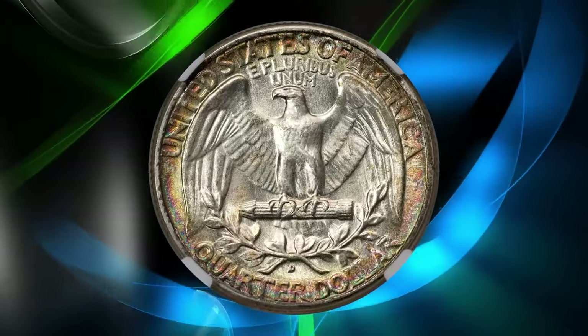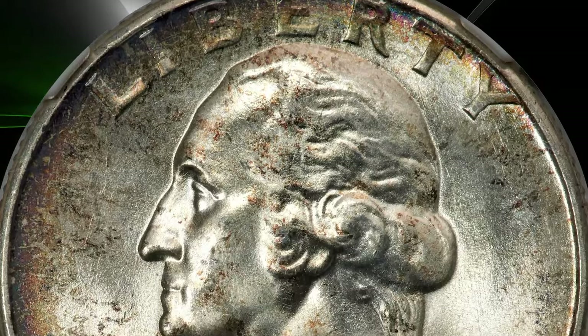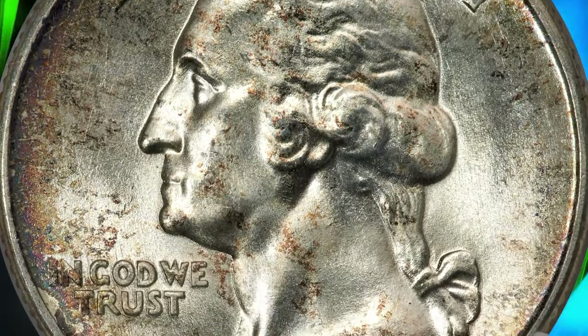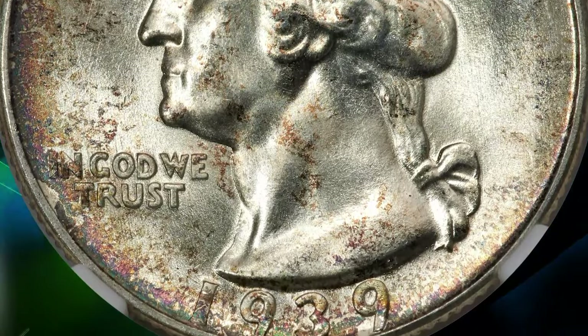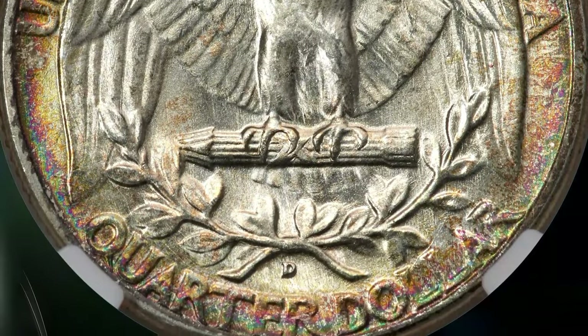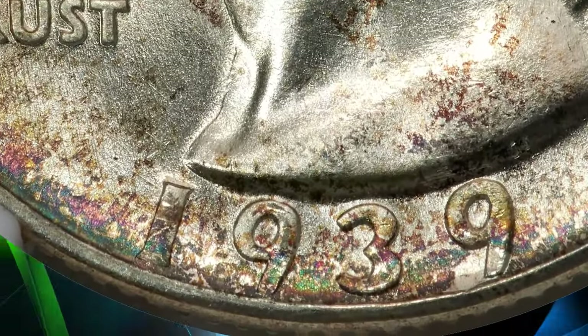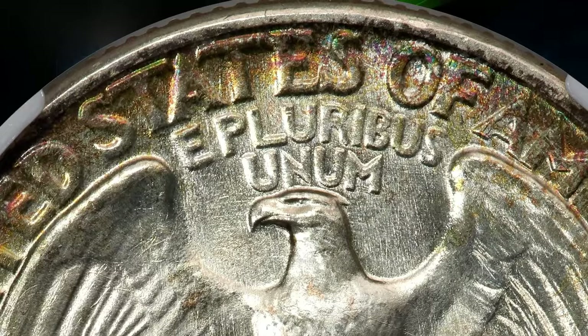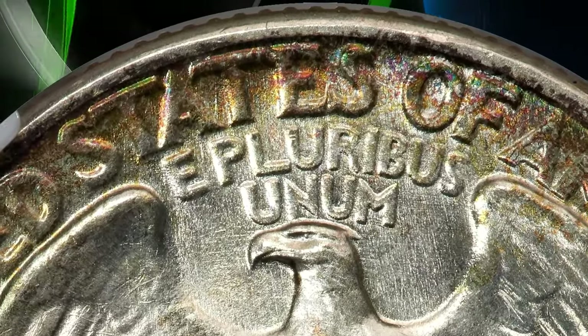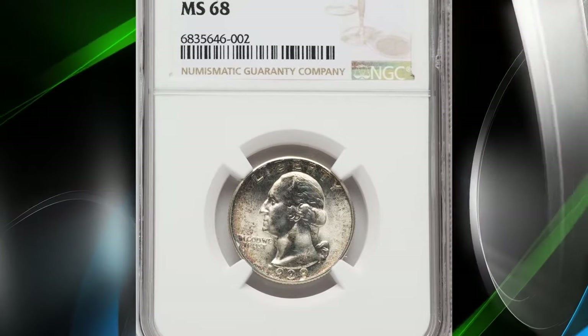Examples grading higher are scarce and highly prized by registry competitors. The 1939-D quarters were well-made, reflecting the sharp strikes typical of Denver Mint coins during the late 1930s and 1940s. This particular 1939-D quarter, graded MS68 by NGC, is a conditionally rare, top-grade example of this otherwise plentiful Denver issue, featuring a bold strike and satiny mint luster free of discernible abrasions.